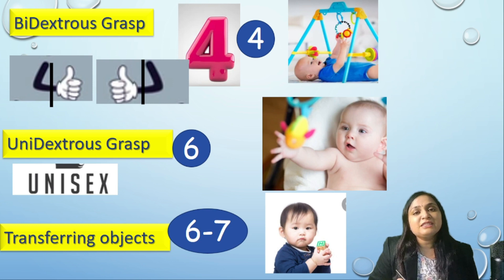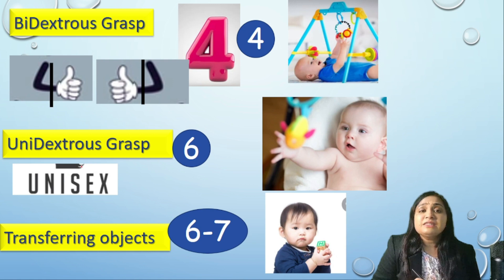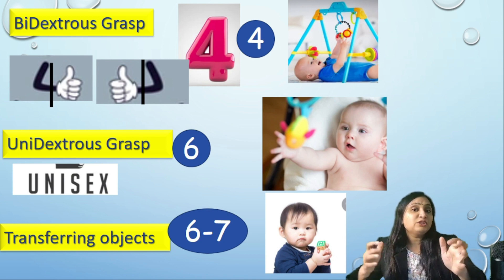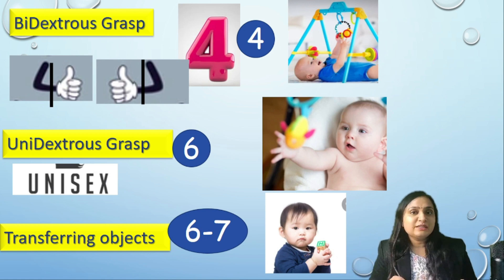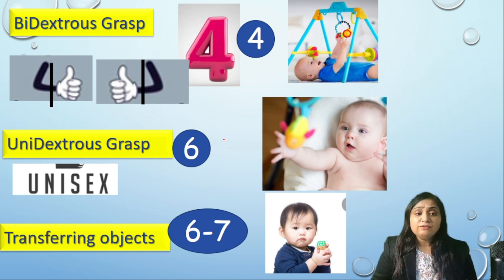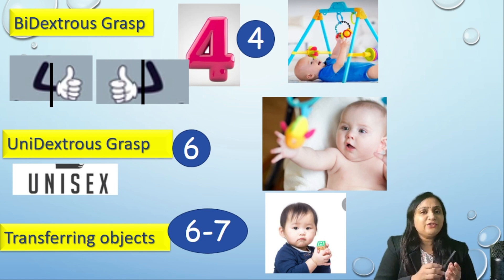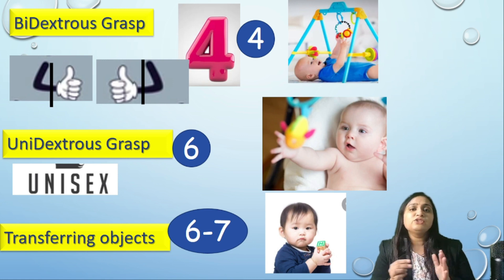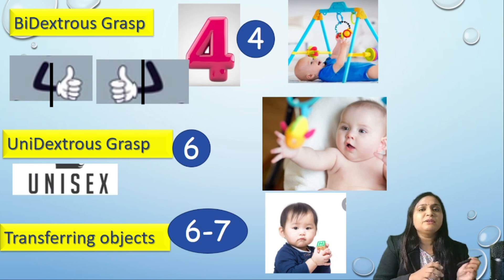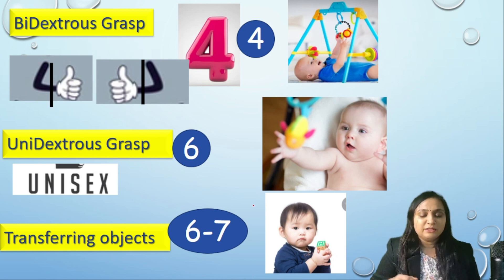After Bidextrous grasp, the next milestone is Unidextrous grasp. Remember that 6 rhymes with unisex. Unidextrous grasp is when the child tries to approach an object with one hand instead of two. This grasp develops at the age of 6 months. After Unidextrous grasp, the next milestone is transferring the object from one hand to another — remember that number 6 is transferring the object to number 7, so this develops at the age of 6 to 7 months.